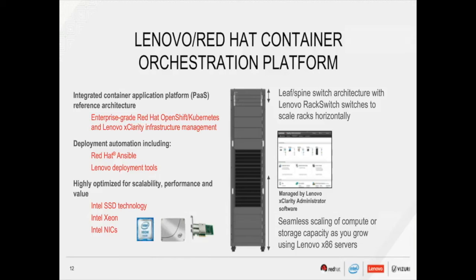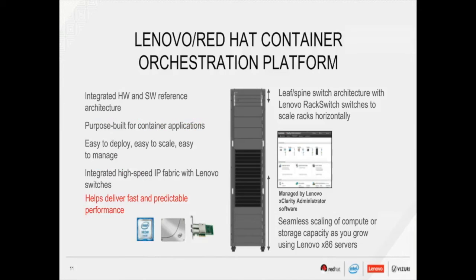It provides an integrated hardware and software reference architecture purpose-built for container applications — easy to deploy, easy to scale, easy to manage. It has an integrated high-speed IP fabric with Lenovo switches and helps deliver fast and predictable performance.